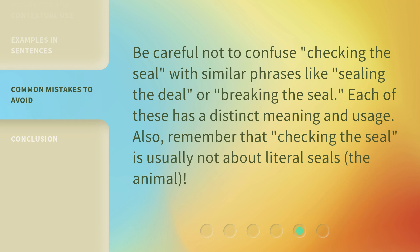Be careful not to confuse checking the seal with similar phrases like sealing the deal or breaking the seal. Each of these has a distinct meaning and usage. Also, remember that checking the seal is usually not about literal seals — the animal.